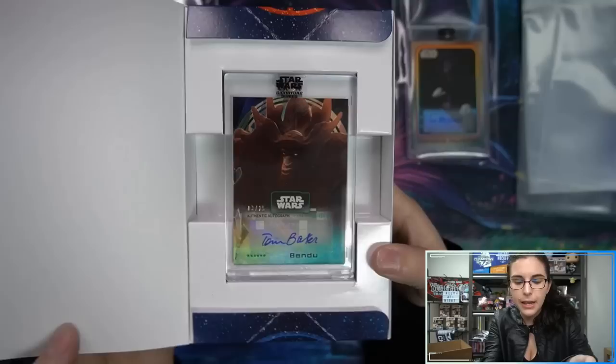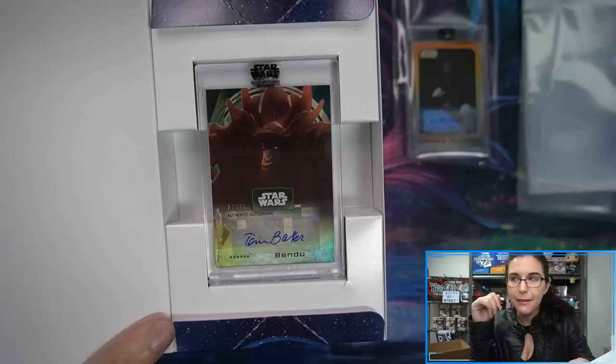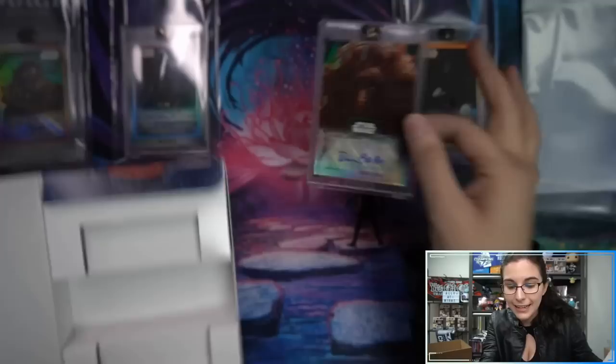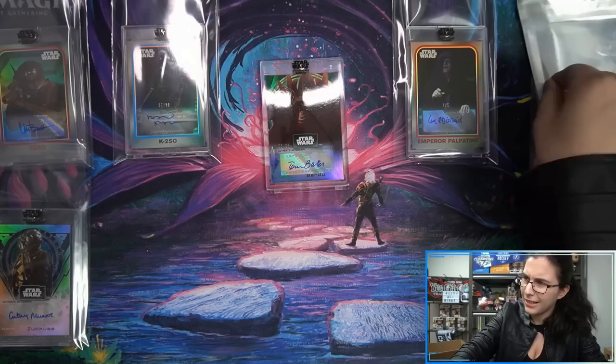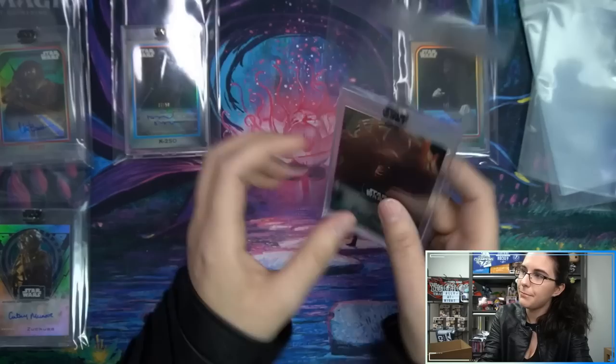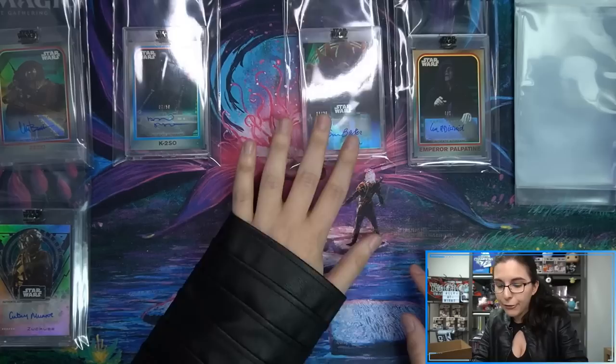Next box — wow, this is a good case. We have green Tom Baker as the Bendu — another returning signer we haven't seen in a while. You may recognize that name from Doctor Who — the voice of the Bendu, the one in the middle. We have some great returning Rebels signers. I actually didn't see Tom Baker on the checklist, but then Bounty Hunter mentioned it in the community tab.